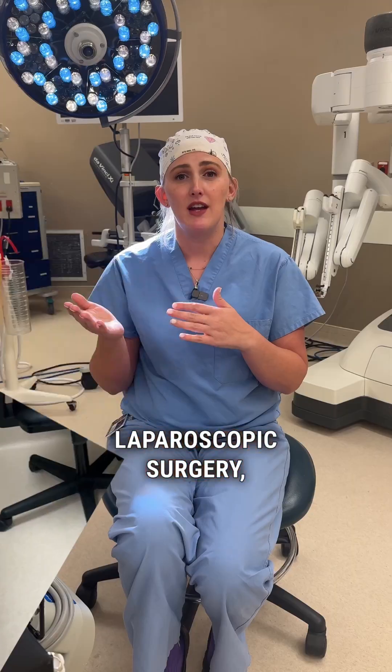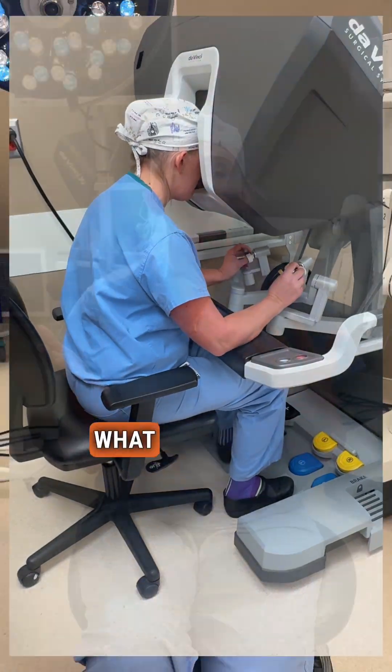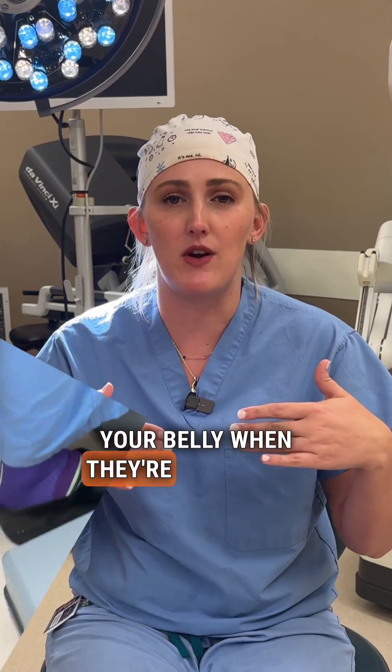When you compare robotic surgery to laparoscopic surgery, it also gives your surgeon the advantage of articulating instruments. What that means is it basically gives your surgeon wrists inside your belly when they're operating.